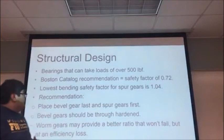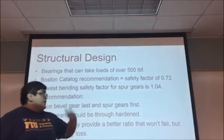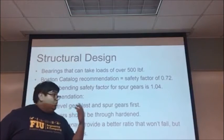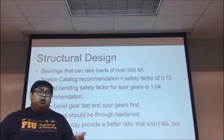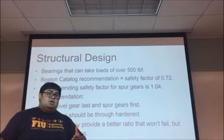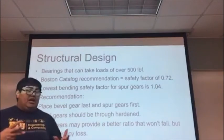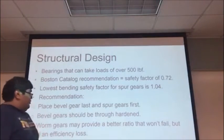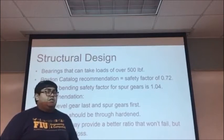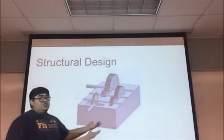For the structural design, we went with bearings that were able to take loads of over 500 lb force. We went with a Boston catalog recommendation, but the bevel gears gave us a safety factor of 0.72 and our lowest safety factor for our spur gears was 1.04. What we recommend for the future is to place the bevel gear last and the spur gears first so that they could have a lower ratio, to through-harden the bevel gears, and to possibly incorporate a worm gear for this transmission gearbox. This is also the structural design of our gearbox.